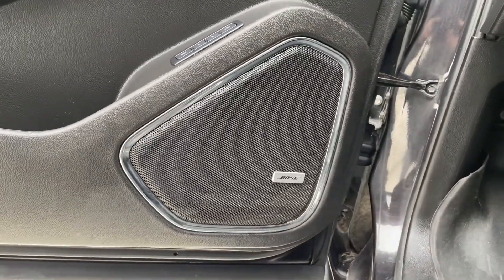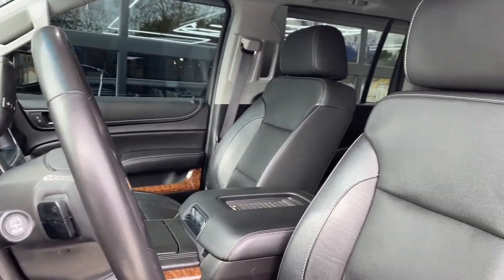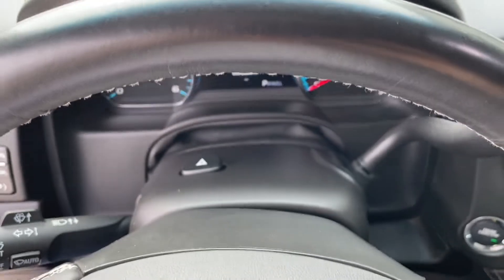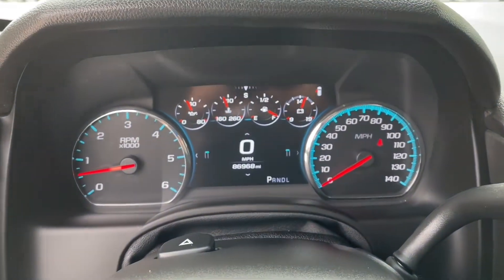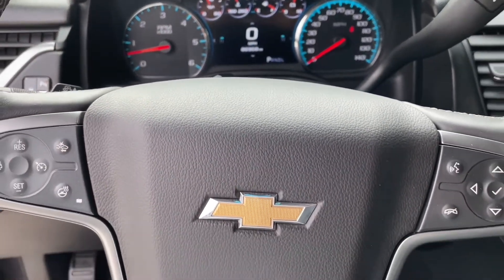Plush leather seats with high back headrests to let your body sink into, and a leather wrapped steering wheel with digital and analog gauge cluster.